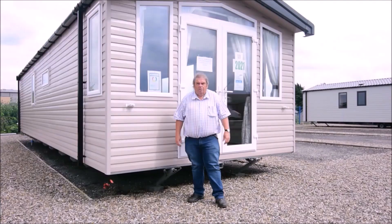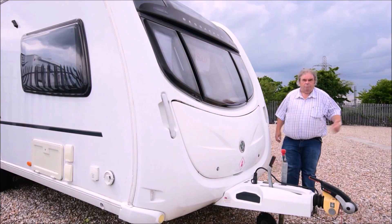I'm Andy Jenkinson, caravan industry expert. Welcome to my channel.